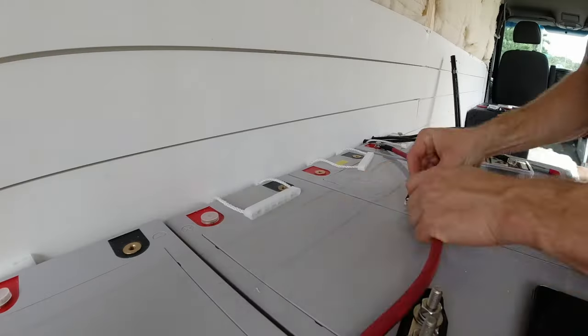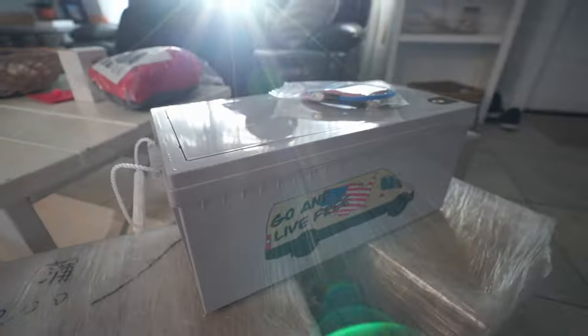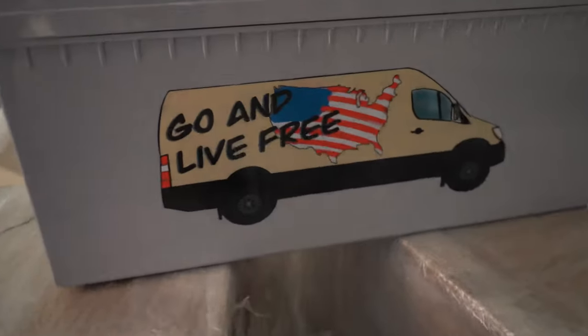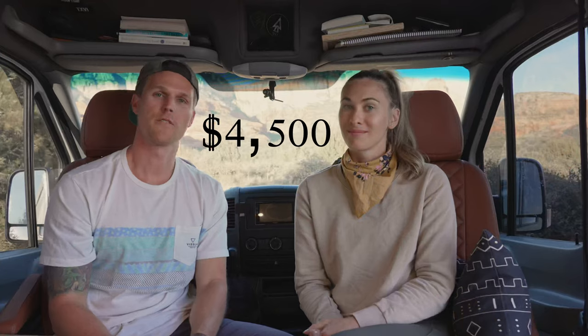Let's jump into the second largest cost of the build: our electrical system. The core is 800 amp hours of lithium iron batteries. We budgeted around $4,000 for the batteries, but after doing more research I realized you could go direct to the supplier to purchase batteries with the exact same specs and components as the Battle Born brand. We were able to secure 800 amp hours of lithium shipped and delivered to our door for $4,500.